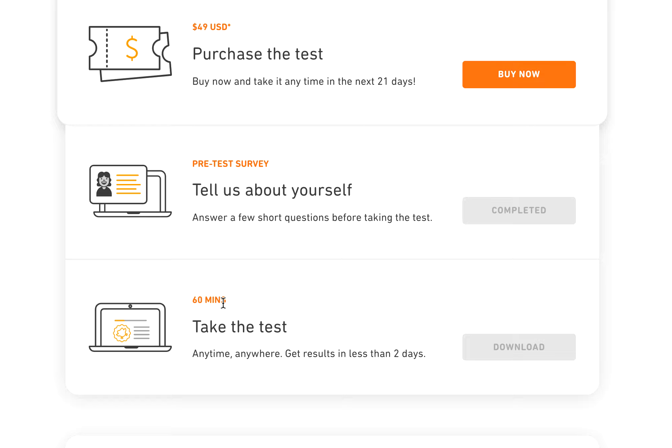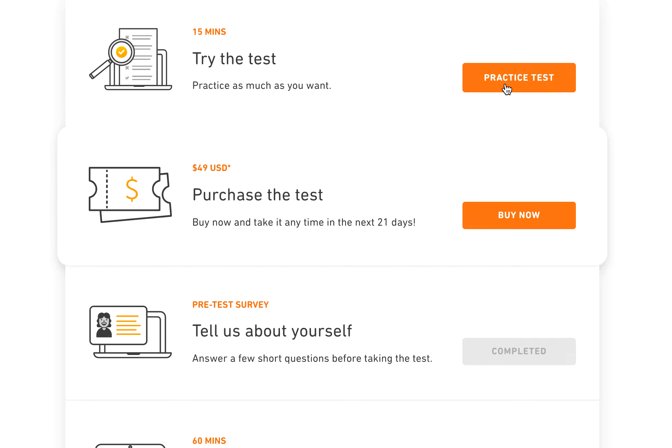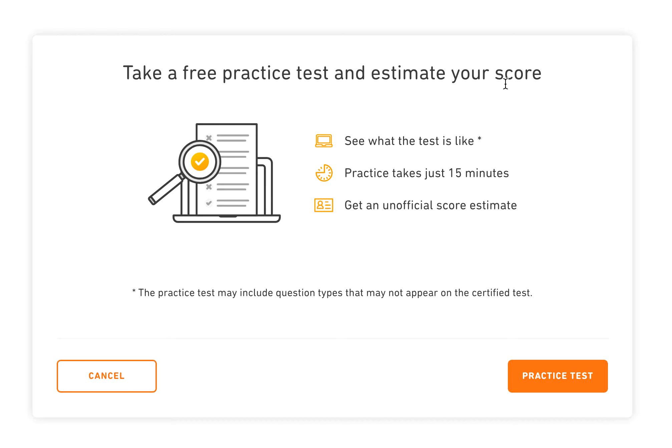In this video I want to share some tips and useful advice. If you find it useful, please subscribe and like this video. So maybe I will use the practice test to talk about how to prepare for the Duolingo English Test.